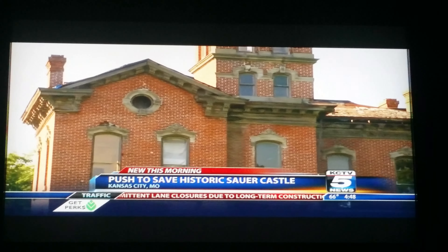KC TV 5's Lisa D'Souza joins us live at Shawnee Road to fill us in on this debate. Well, Dave and Alexis, we would love to take you inside the Sour Castle, but unfortunately this is as close as we can get because of this metal fence here protecting the building from vandals. Neighbors say vandals are really the only people stopping by this vacant spot these days, and they know this one-of-a-kind landmark could really be so much more.